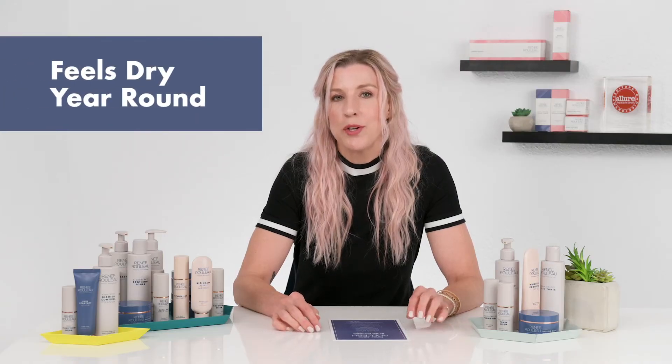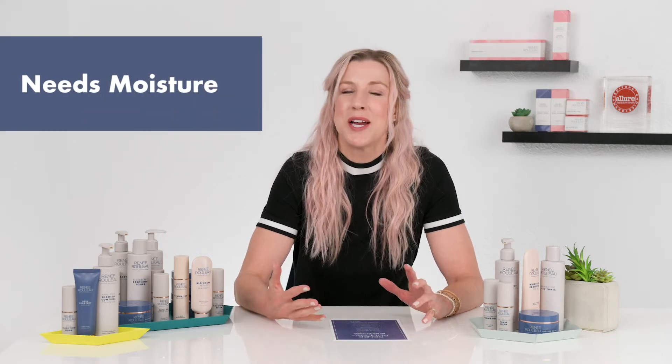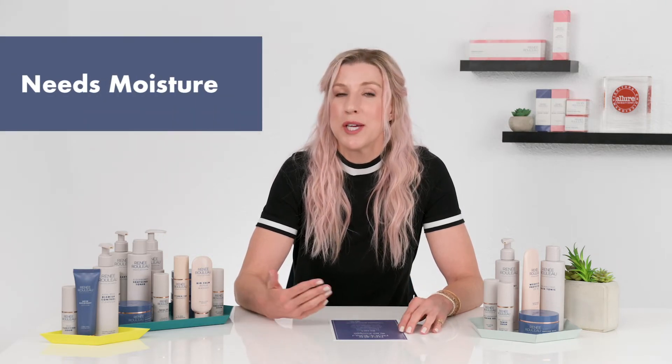Skin feels tight and dry year round. You feel like you need moisture all year round — your skin kind of drinks up moisture. You feel like your skin can tolerate a heavier moisturizer and you're not concerned about using something heavy on the skin. Breakouts are not typically an issue. You really want to keep a moist, dewy environment in the skin, hydrating and nourishing it to keep it supple and glowing.